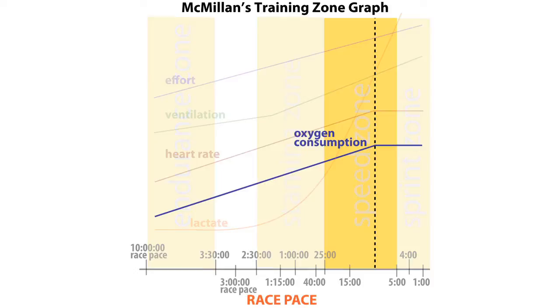Speed workouts involve a series of runs between one and six minutes, done right at your maximal oxygen consumption, which is also called your VO2 max. This usually works out to be right around what you could race for about 10 to 15 minutes. Running at this pace increases your body's ability to process oxygen, a key component to distance running success.